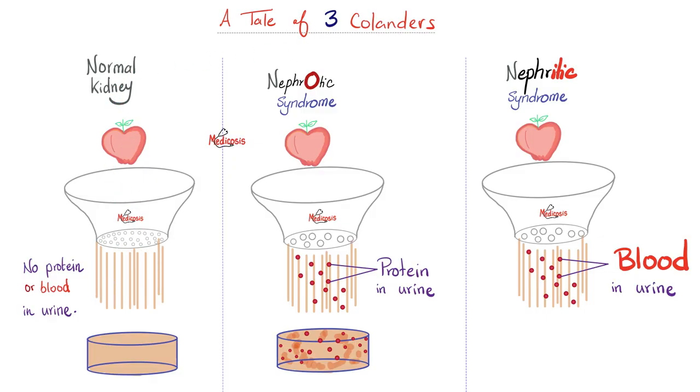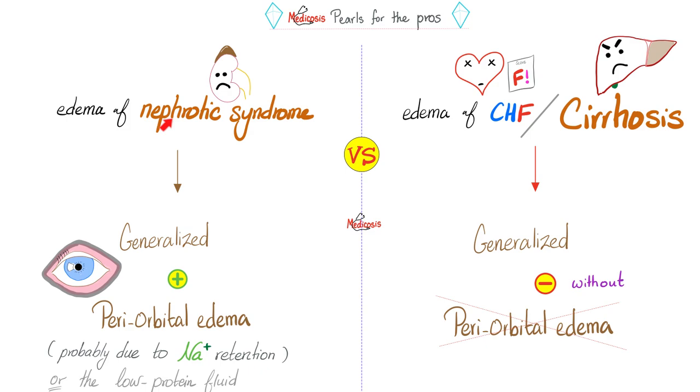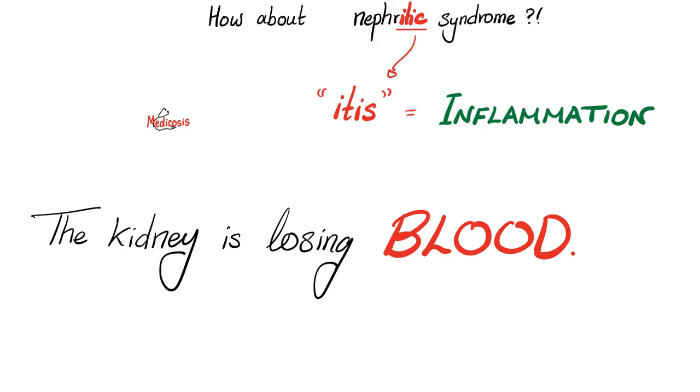A normal kidney does not let anything into the urine. A kidney with nephrotic syndrome will let protein into the urine. Nephritic syndrome will let blood into the urine. Alport syndrome is mostly a nephritic syndrome. In nephrotic syndrome, I have hyperproteinuria and hypoproteinemia. That's why I end up with generalized edema.